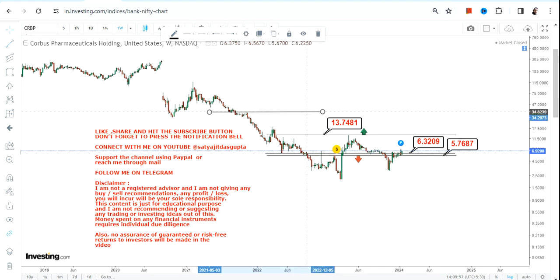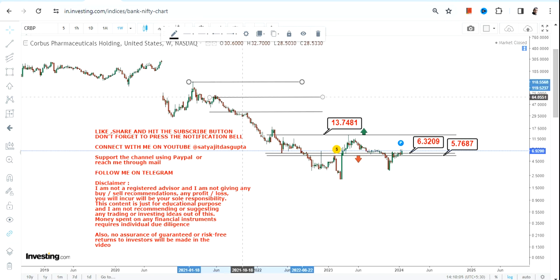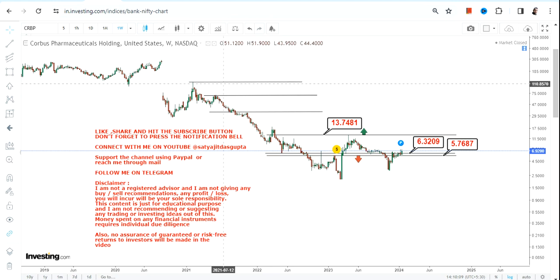So right now what is active for you is 5.7 and 6.3 on the downside and 13.75 on the upside. The actual breakout will happen after 13.75, and if the stock surpasses and sustains above 13.75 in the next couple of months or years,